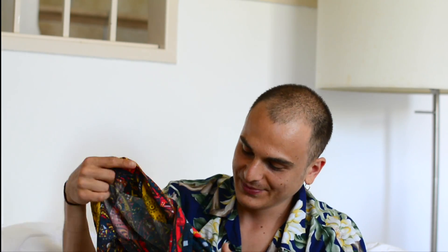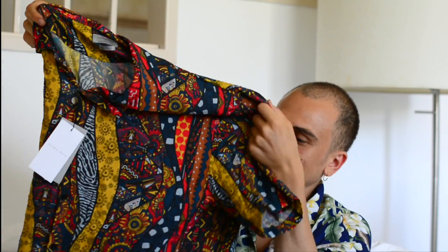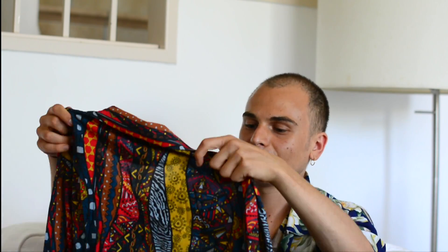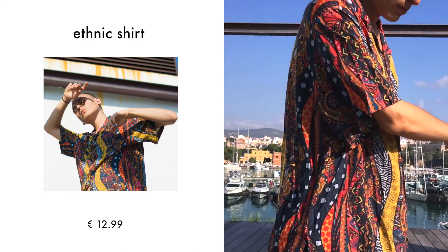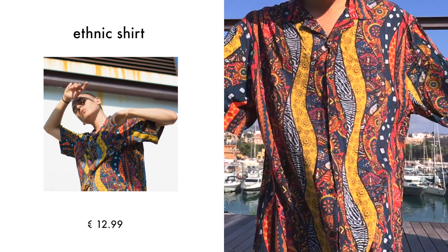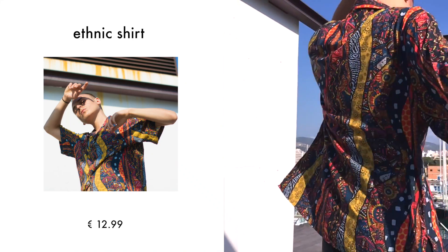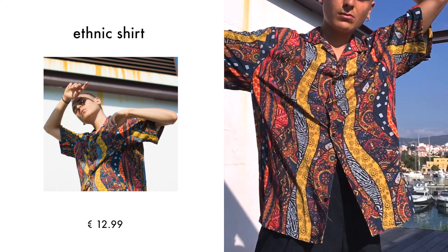Next I have another shirt - also short sleeve. What I liked about it was this kind of African pattern. I've been seeing this in a lot of stores, this African vibe. I just like that it's colorful so you can wear it in the summer. It fits with everything - with shorts or long pants - and it has a relaxed fit.